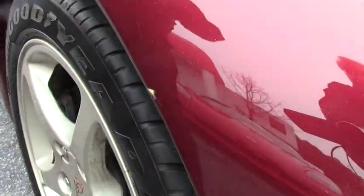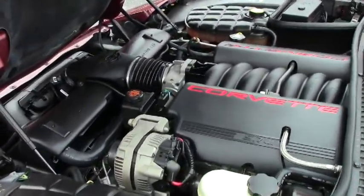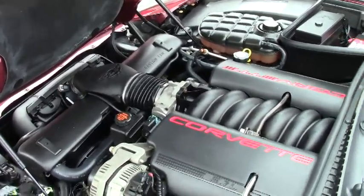As we go further along, the hood is in very good shape. And as everybody knows, the LS1 350-horsepower engine — she is nice and stock.